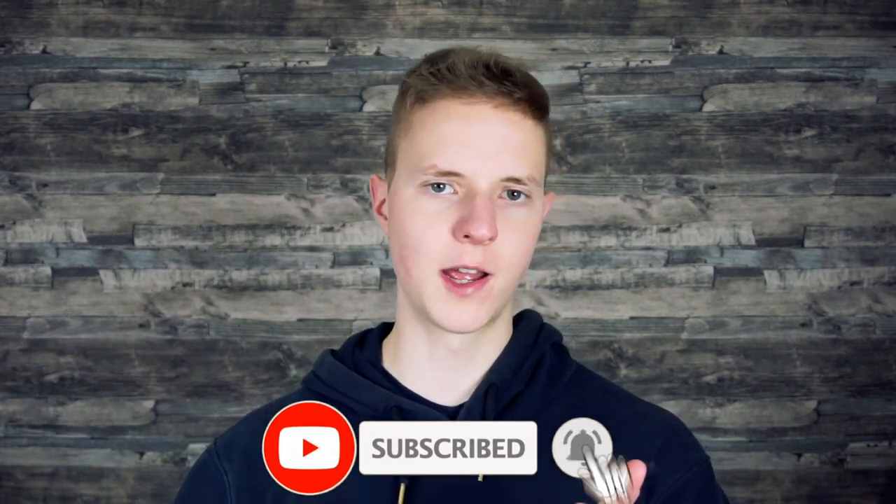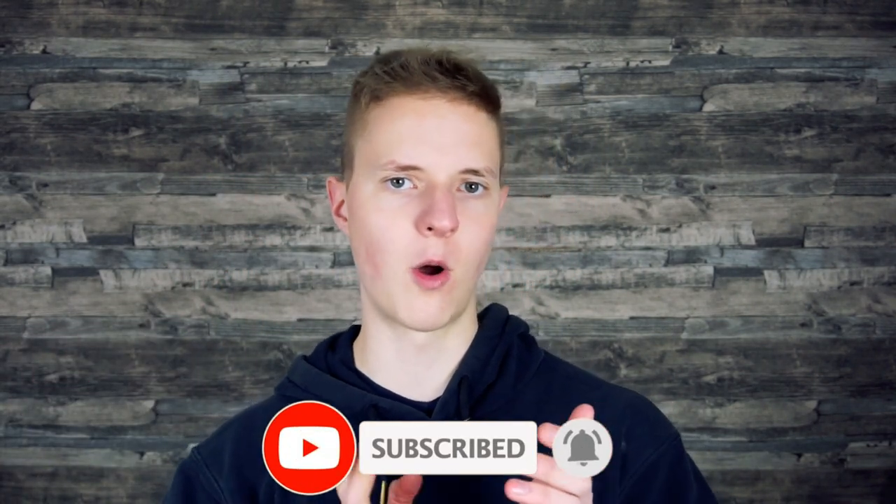By the way, my name is Albert. If you're new here and you want to optimize your diet to burn fat, live long, and feel awesome, start now by subscribing.